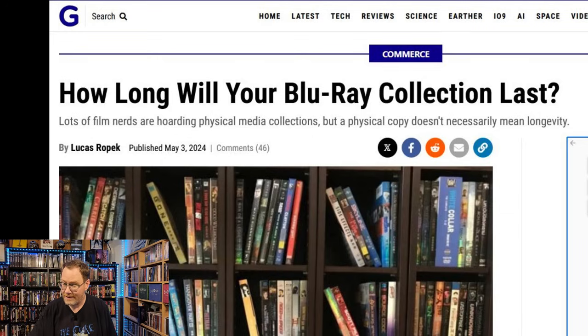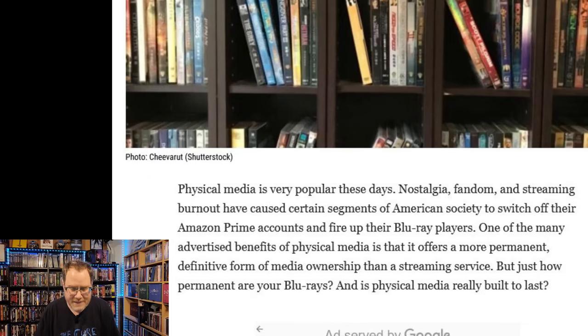The article is from Gizmodo and is titled 'How Long Will Your Blu-ray Collection Last? Lots of film nerds are hoarding physical media collections but a physical copy doesn't necessarily mean longevity.' The article begins: physical media is very popular these days. Nostalgia, fandom, and streaming burnout have caused certain segments of American society to switch off their Amazon Prime accounts and fire up their Blu-ray players. One of the many advertised benefits of physical media is that it offers a more permanent, definitive form of media ownership than a streaming service — and of course that's the argument I've been making throughout the life of this channel.